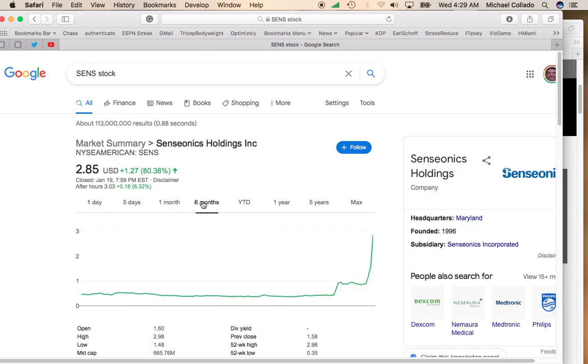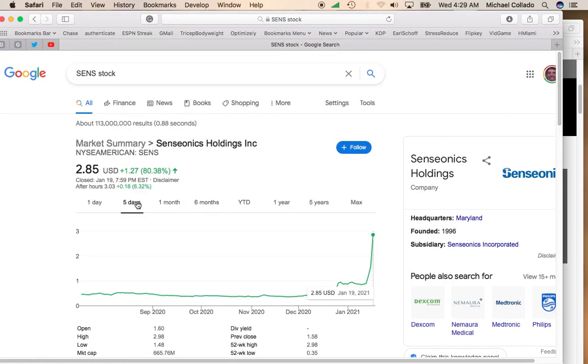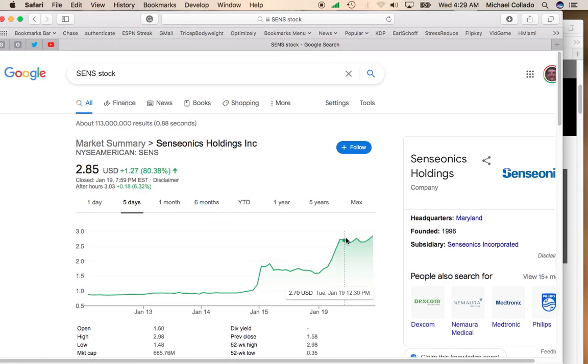This is yet another sub-$5 stock that is just following that pattern of breaking $1 a share and then just shooting upward. This stock is just on an incredible run. I think that this stock will probably pull back a little bit, so you may want to wait before you get in. However, I really like the space that this company is in, so you should definitely take a look at it.